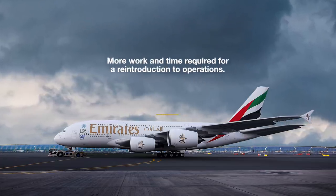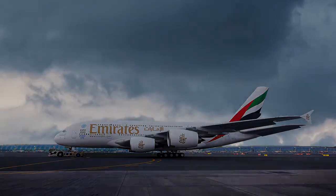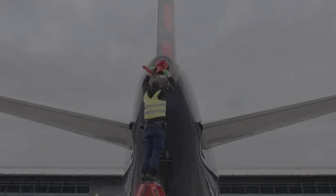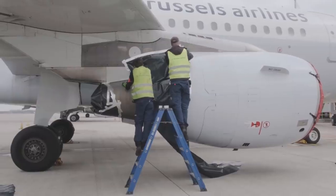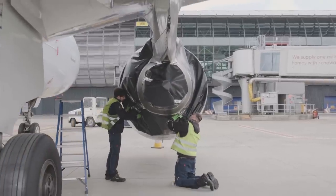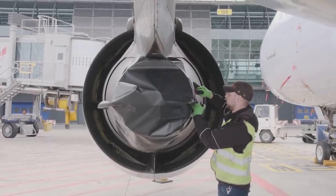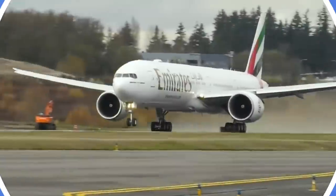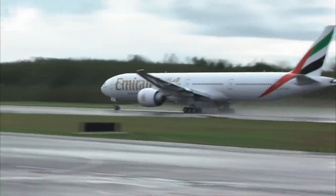When Emirates decides that it wants to reintroduce the fleet, even more time is required. Four to five people are needed for the process, which takes up to 24 hours to complete. However, given that Emirates doesn't appear to be resuming its regular schedule anytime soon, there is plenty of time to plan the return. Emirates is currently just operating a skeleton schedule, almost solely using its fleet of Boeing 777 aircraft.